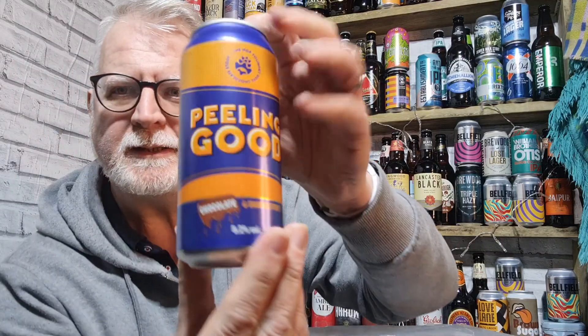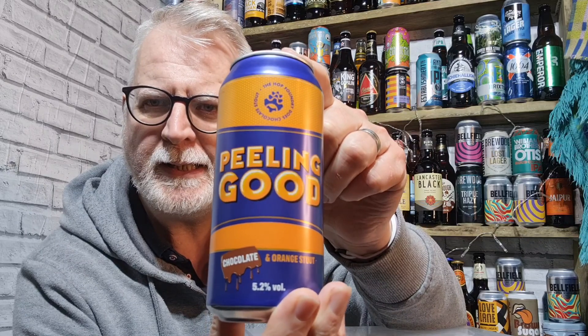Hello everyone, welcome to Anish Beer Reviews. Let's drink some beer, shall we? This is what we're looking at today. This is Peeling Good.